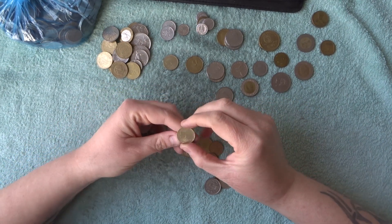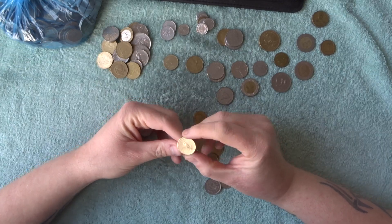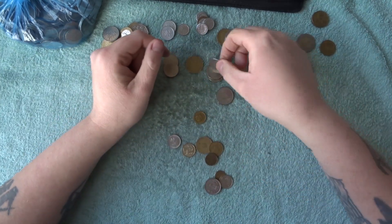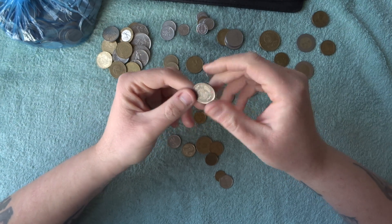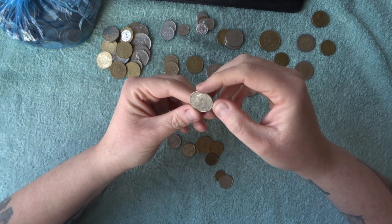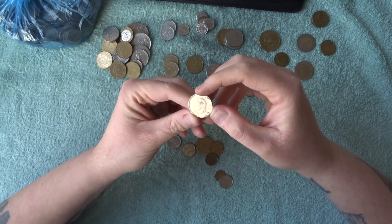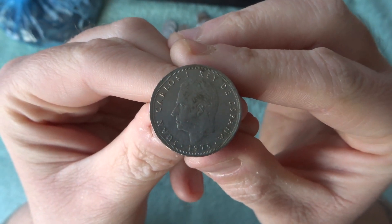We've got another Malaysian — oh no, not Malaysian, I think it's Hungarian. Five forint — I've already seen one of those. What's this? A 5 peso — this is an old peso kind of coin from España I think. Yeah, it's an old Spanish pre-euro coin, very cool.